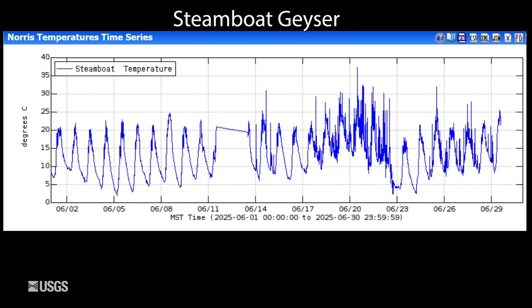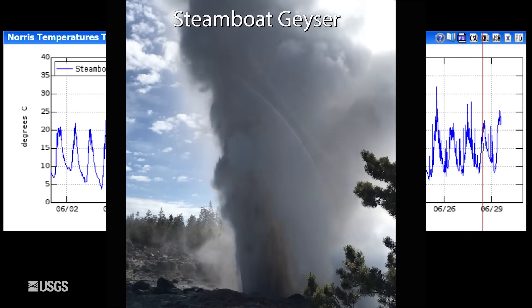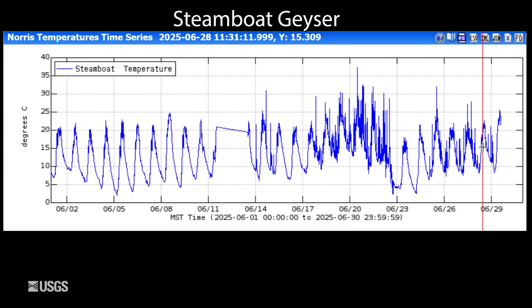Now to hydrothermal activity. This is the temperature measured in the outflow channel of Steamboat Geyser. The daily variations we see here are just temperature variations caused by day versus night. Then that record starts to get a bit fuzzy towards the middle of the month, and that's caused by minor eruptions of the geyser. The more minor activity we see, the more likely we're going to be leading into a major. So it's quite possible that during the month of July we will have another major eruption of Steamboat.